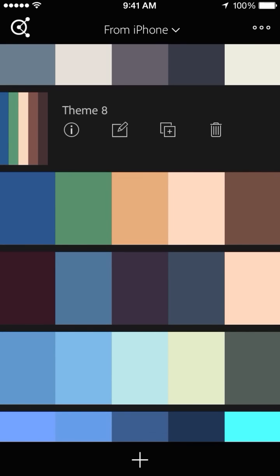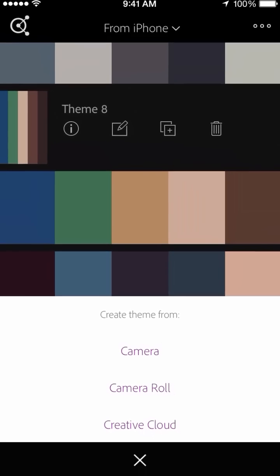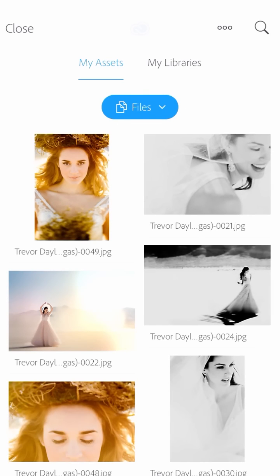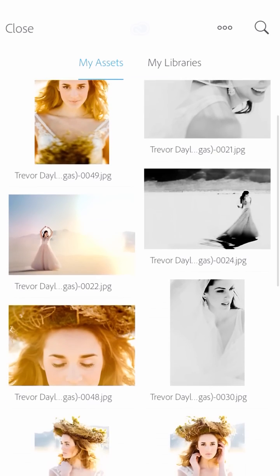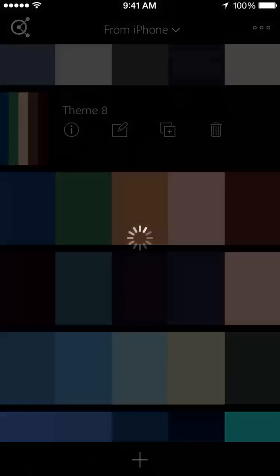What's really cool is you hit the little plus sign down at the bottom and you can say, hey, I want to pull colors right from my camera right now — like I see this really cool shampoo bottle and I want to grab that color right now. Or I can say camera roll, so I can actually pick a photo that I maybe already have previously taken. Or I can even go to my Creative Cloud. These are photos I've uploaded to my Creative Cloud account — shots I've done in the past. So I grab one of these and immediately when I pull it up, the color app will actually search around and find colors based off that photo.